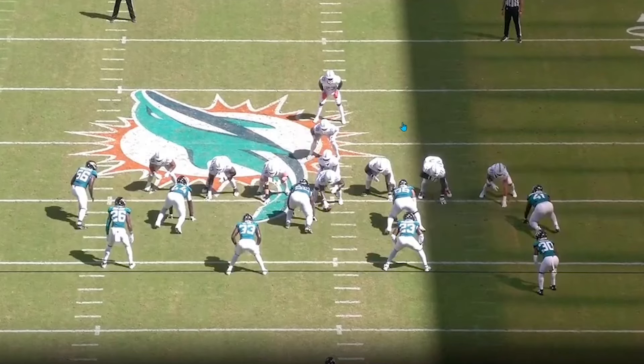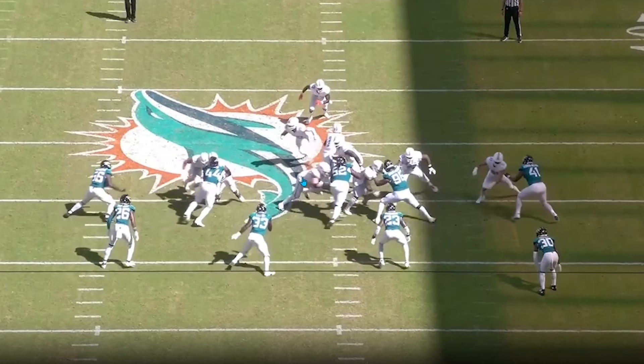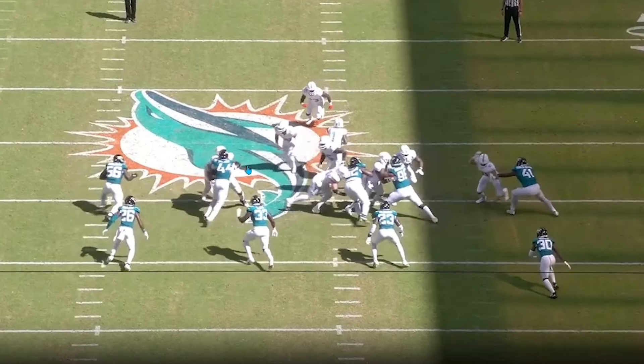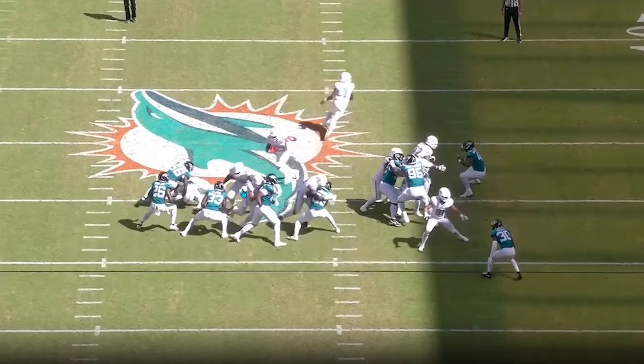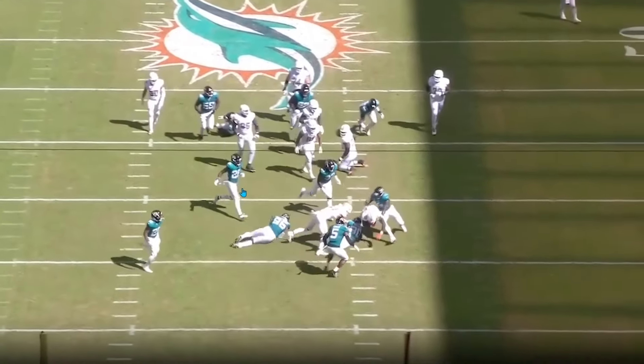I loved how they finished the Jacksonville game and I want to see more of this — more basic run concepts. It doesn't always need to be crack tosses. You can still utilize motions and shifts. They're using some nice gap scheme work here — I want to see more power and counter. They're pulling across with a lead angle, down blocking with Julian Hill and Austin Jackson, letting them bully defenders, then the left guard pulls through and Jeff Wilson is able to work downfield.